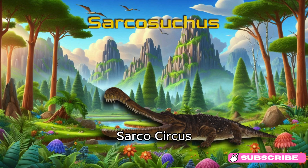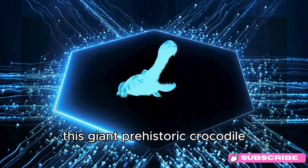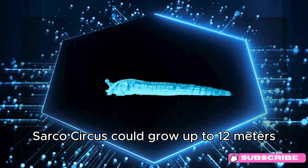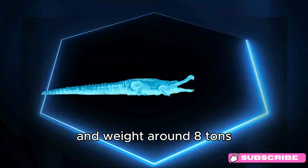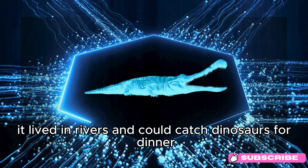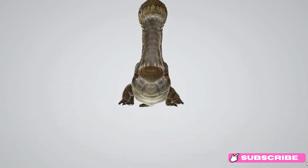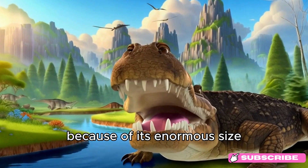Sarcosuchus. Say hello to Sarcosuchus! This giant prehistoric crocodile lived around 112 million years ago, during the early Cretaceous period. Sarcosuchus could grow up to 12 meters (39 feet) long — about the length of a school bus — and weighed around 8 tons, similar to two adult elephants. It lived in rivers and could catch dinosaurs for dinner. Sarcosuchus went extinct at the end of the Cretaceous period. Fun fact: Sarcosuchus is sometimes called Supercroc because of its enormous size.